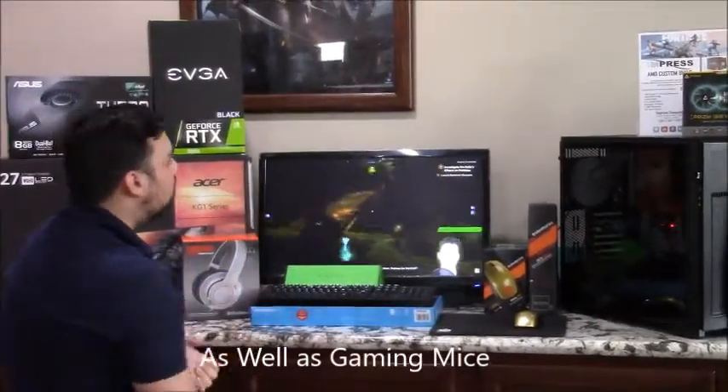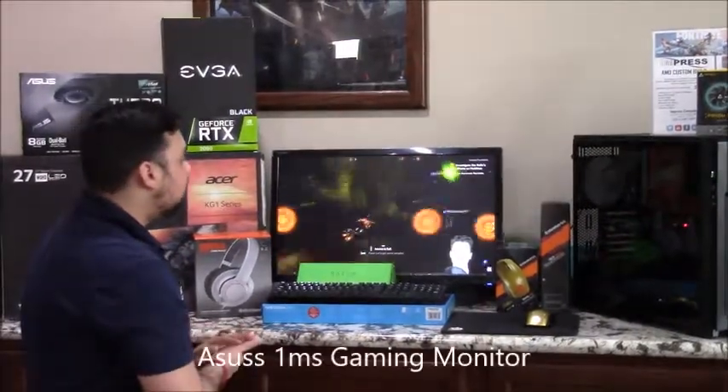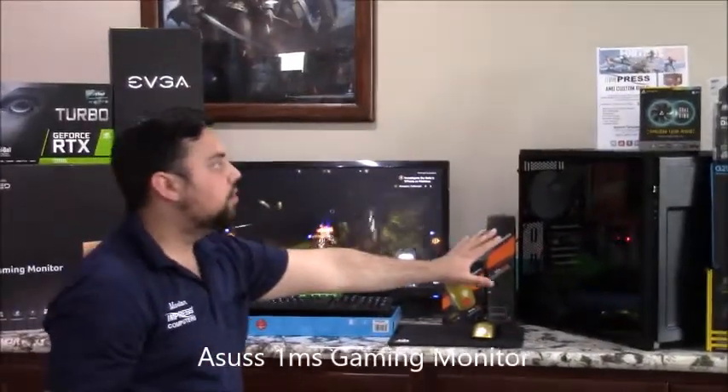This is a 1 millisecond response 24 inch monitor from Asus — a great deal for those looking for fast speed, just like the Acer 27 inch. We've also got this nice computer running the AMD processors that we spoke about previously.